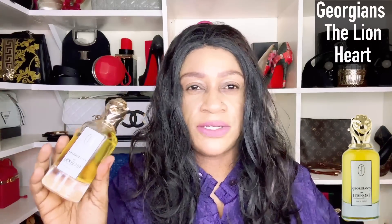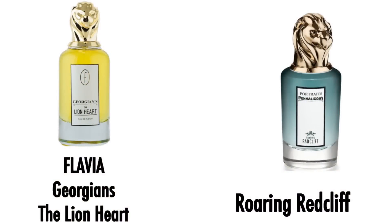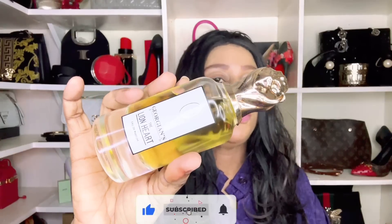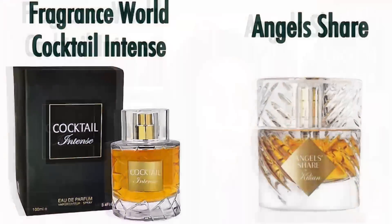The only fragrance I own from Sterling & Flavia Perfumes — a subsidiary of Armaf — is called The Georgians The Lion Heart. If you're looking for a leather-forward, tobacco-forward scent with rum — a complex fragrance — it is a parallel to Penhaligon's Roaring Radcliffe. This line is creeping in, so with time this fragrance should become more accessible.